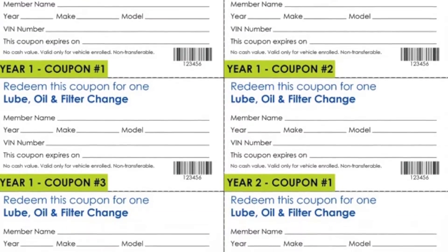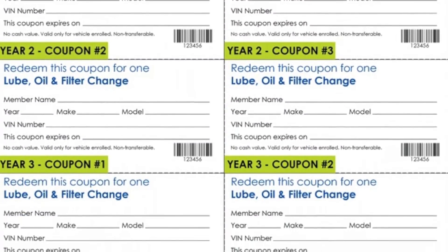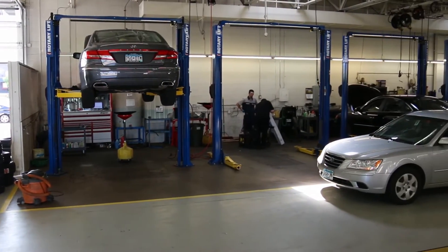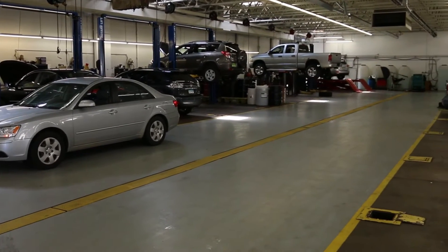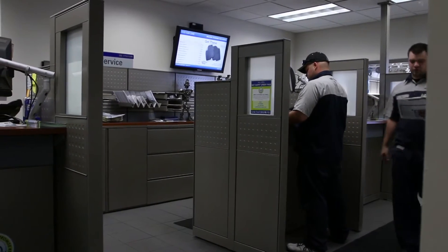If you are redeeming one of your Buy Happy Oil changes, just bring one of the Buy Happy Oil change coupons with that interval that you're redeeming to the appointment. To remain qualified for the Buy Happy Oil change program, you must complete the factory recommended maintenance at every 15,000 mile interval. This is to ensure that your Hyundai vehicle is always running in optimal mechanical condition. For more details on interval maintenance, refer to your Hyundai owner's manual or consult your service manager.